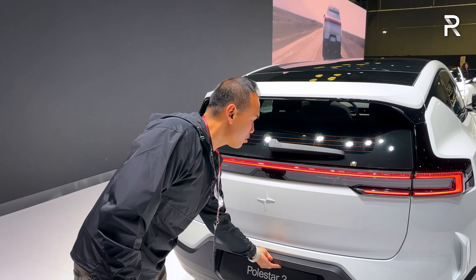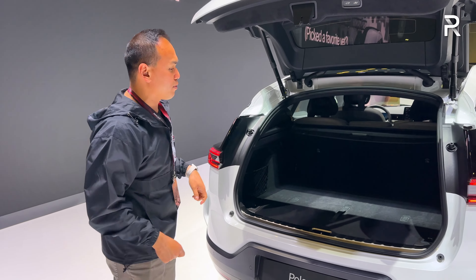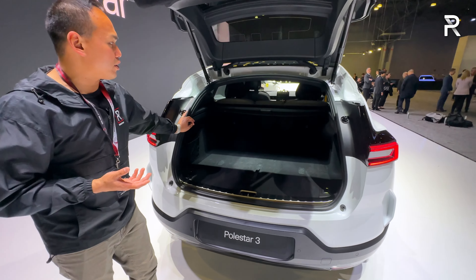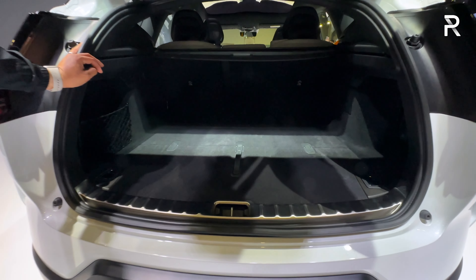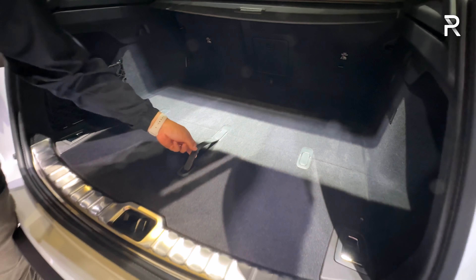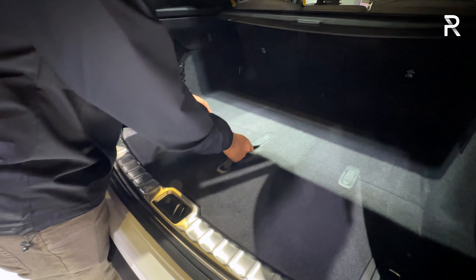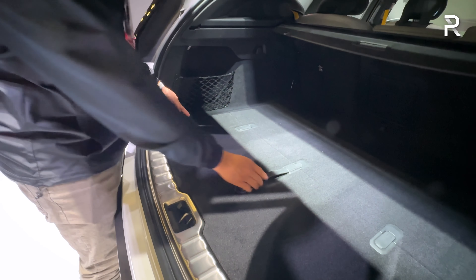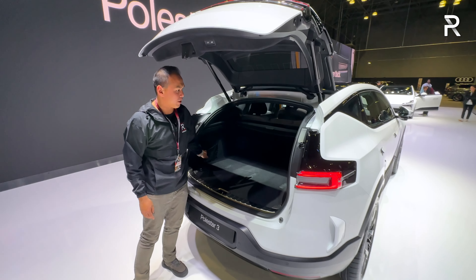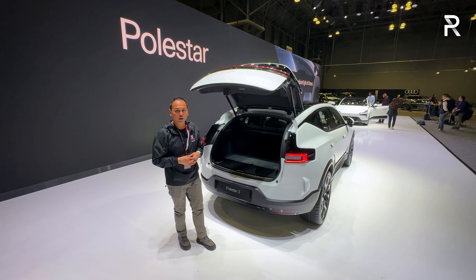The Polestar 3 has a power liftgate. Polestar wasn't quite ready to share the official cargo figure numbers yet, but looking at it, this is kind of a mid-sized two-row SUV. I'd estimate there's around 38 cubic feet of storage space back here, and you can fold the seats down to expand it — probably just under 60 cubic feet total. There's also an underfloor storage area, and overall it should be sufficient for most people, though if you need maximum cargo space, you may want to look at some competitors.